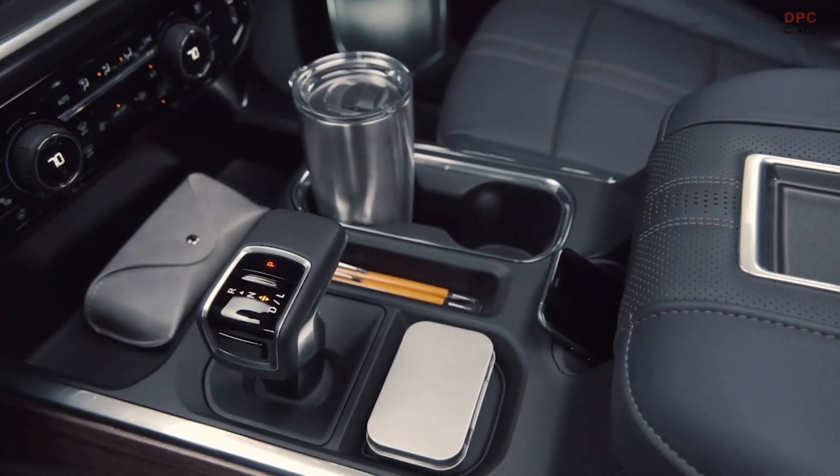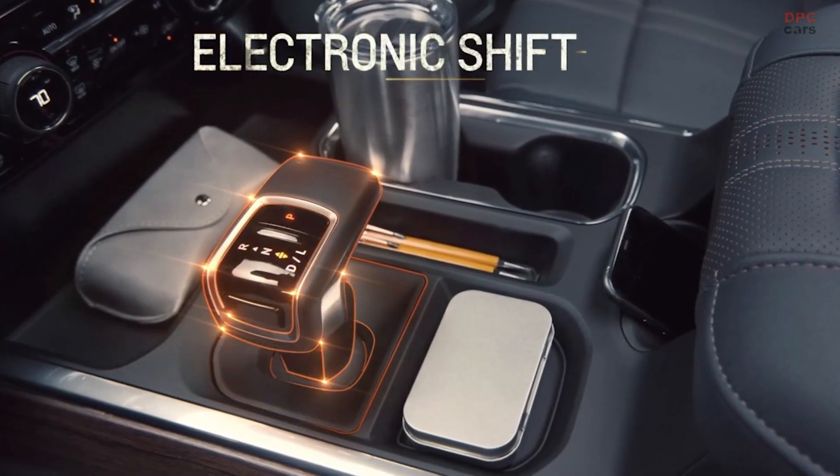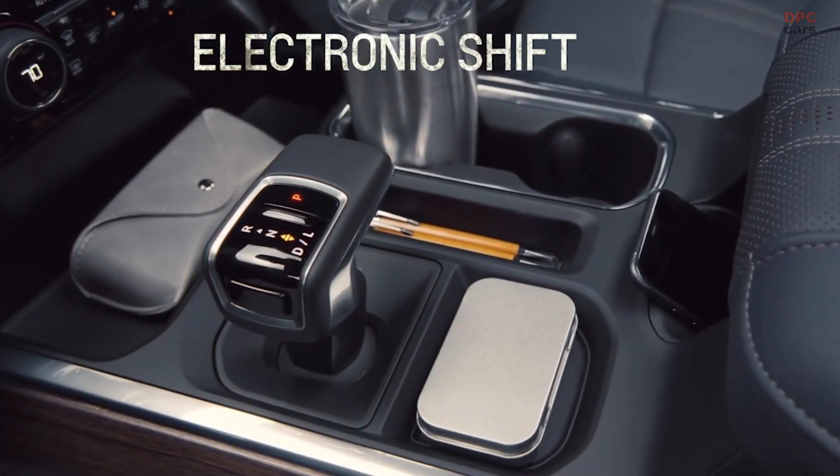We intentionally designed open storage compartments in the console, made possible by the electronic shift, which is included on trucks with bucket seats.